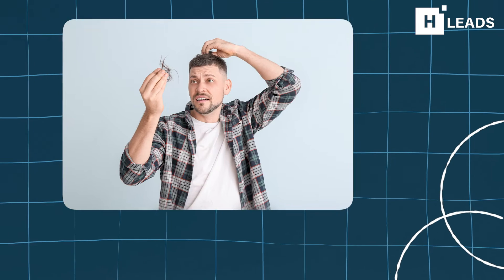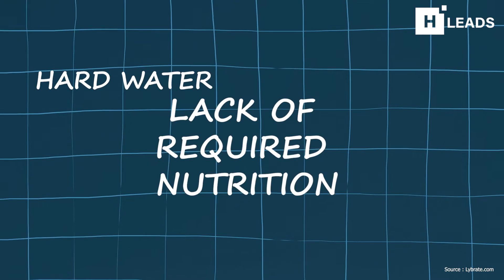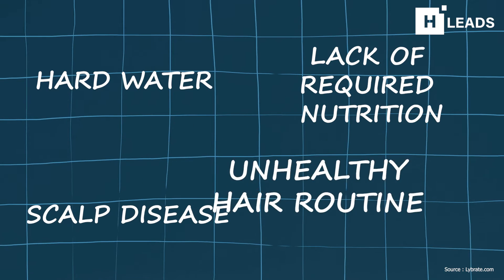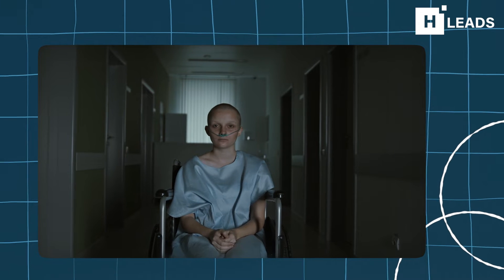Hair loss is a very common problem. It usually occurs due to use of hard water, lack of required nutrition, scalp disease, or an unhealthy hair routine. But have you ever wondered why cancer patients lose their hair after treatment?